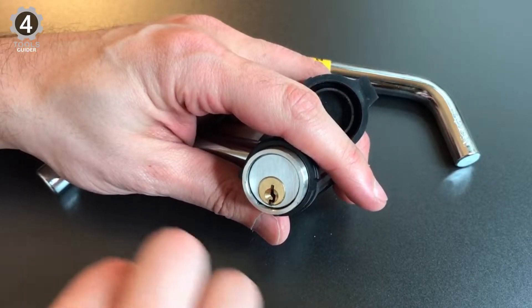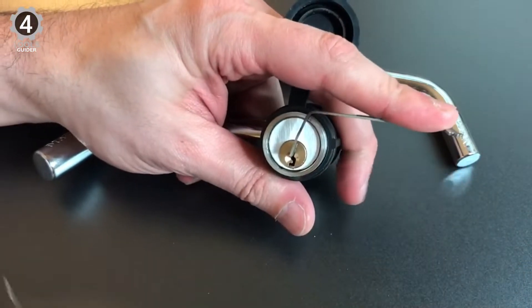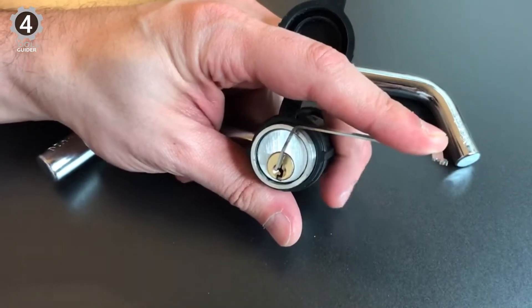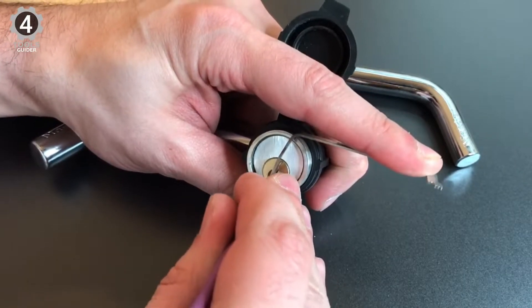Master Lock's weather-tough locks are made to withstand the elements no matter how extreme they may be. Master Lock is so confident in this lock they have provided a limited lifetime warranty, so you should have nothing to worry about.